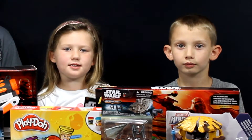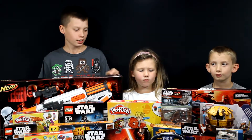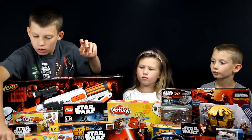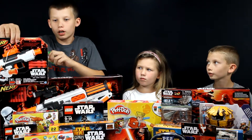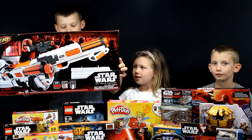My favorite is the miniature lightsaber. And the best of all are the three Nerf guns. This one is the Chewbacca Bowcaster. We have the First Order Stormtrooper Blaster, and the biggest one is the First Order Stormtrooper Deluxe Blaster.